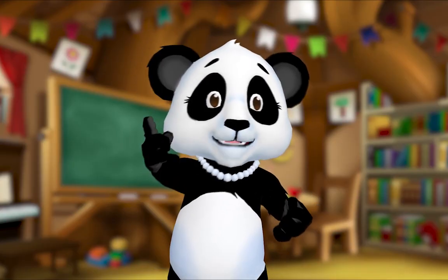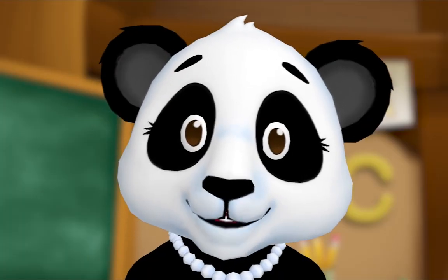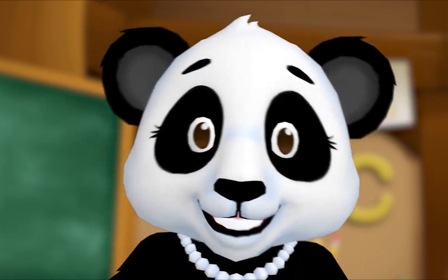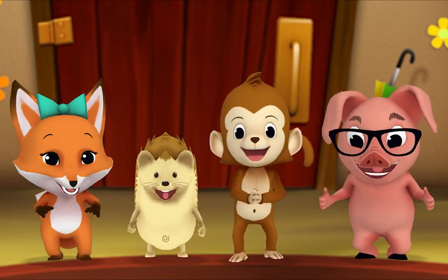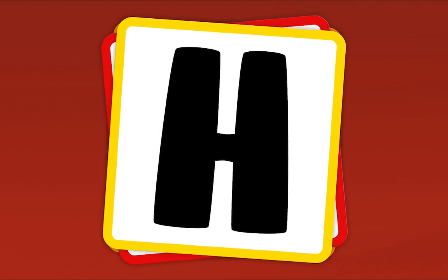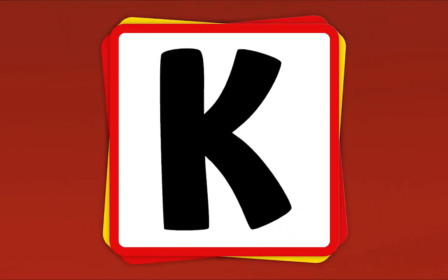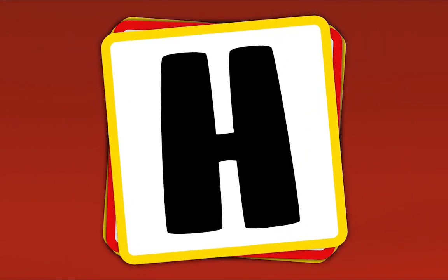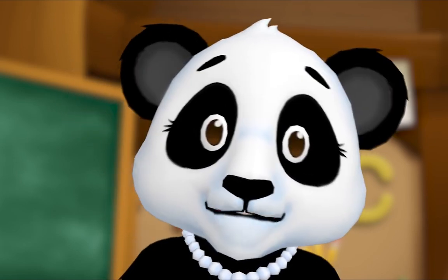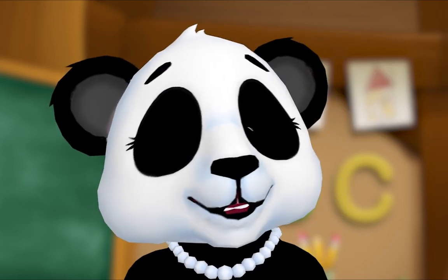Let's practice our letters by playing the alphabet game! When I show you a letter, say its name. Are you ready? What's this letter? A! What's this letter? H! What's this letter? K! Now let's do it fast — H, X, K, A, H, K, H, X, K, A, H, K, X, A! Nice work, everybody! That's how you play the alphabet game — when you see a letter, you say its name!